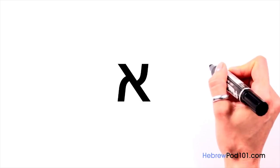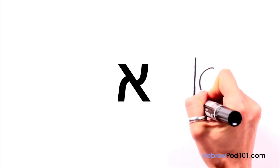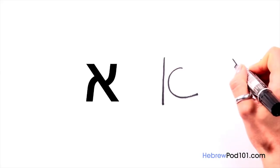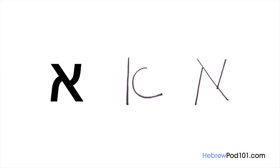Let's do it again. Here is the written form. And here is the print form. You can now write your first letter in Hebrew. Let's move on.